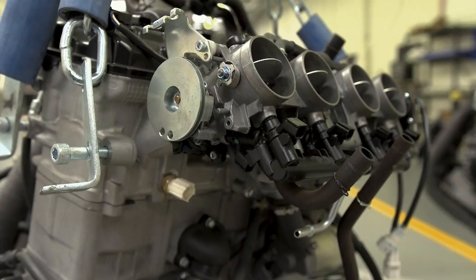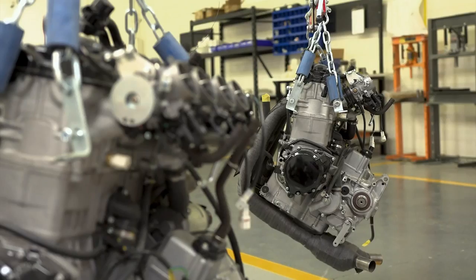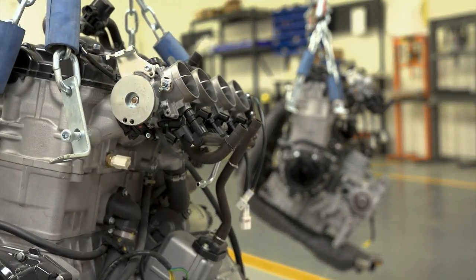We use the Suzuki Hayabusa motor — a motorcycle motor, arguably one of the most powerful motors in existence today. It's been around for 18 years and we selected it because it's a bulletproof motor, very durable with a wonderful track record in performance and reliability. We absolutely love that motor. It's so turbo-friendly. You can run these things hard and we have — brought them to the track, and even with the extra weight of the vehicle, it performs like nothing I've ever been in.